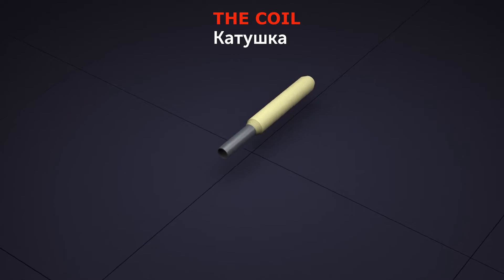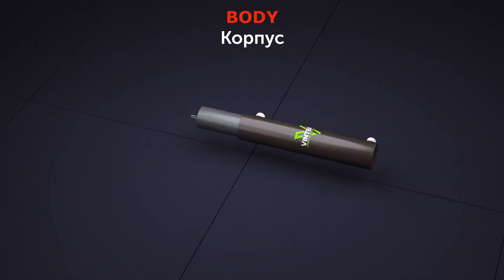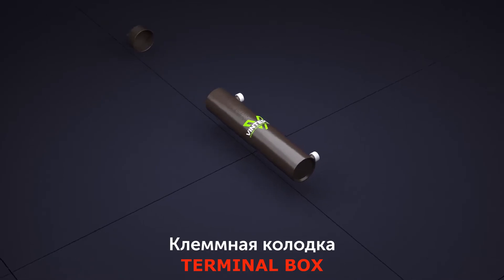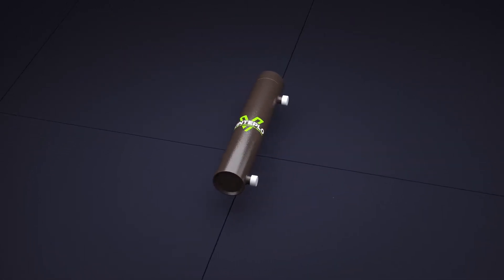The development of the induction heater VIN has significantly expanded the applicable scope of electric heaters in general. The VIN induction heater operates efficiently and safely where heating by electric heater tubes or electrode heating cannot be used.